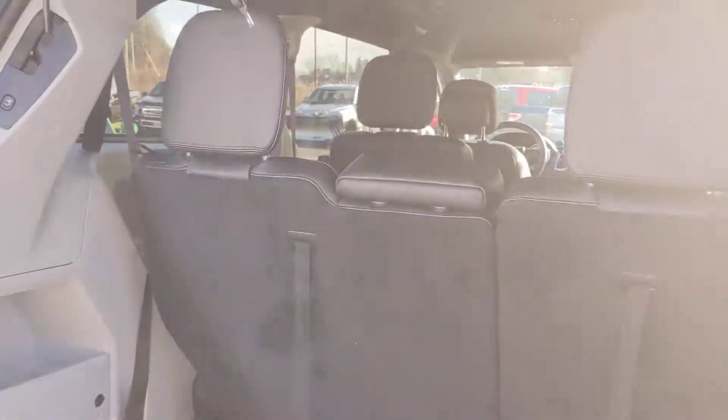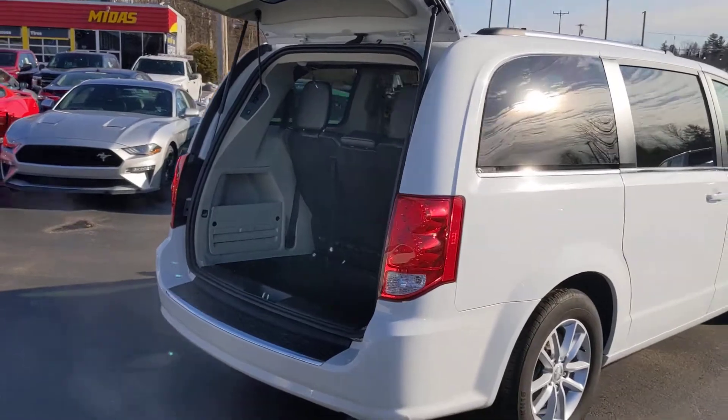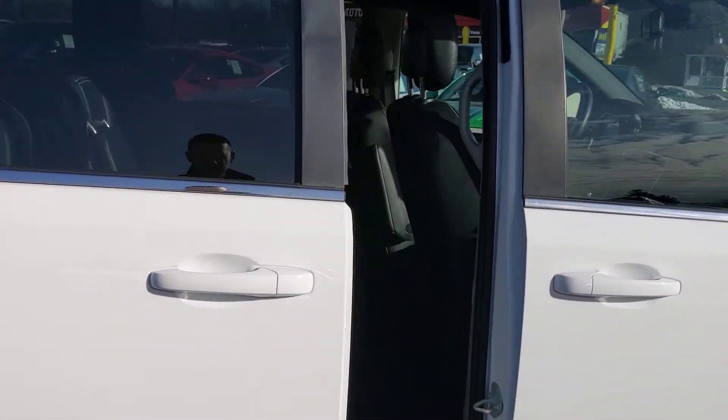Seven passenger. You can also open and close both sliding doors from the key fob, and there's a button inside as well.